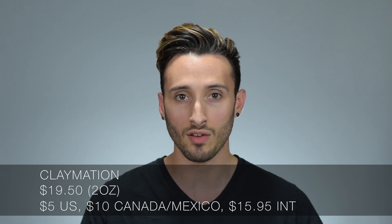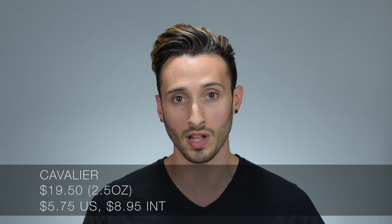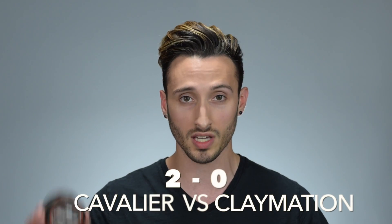Let's take a look at price. Claymation for two ounces comes in at $19.50, and with shipping you're looking at $5 inside the US, $10 to Canada or Mexico, or $15.95 for international. The Cavalier is also $19.50 but for a 2.5-ounce jar, with $5.75 flat rate inside the US and $8.95 flat rate for international. Since the Cavalier has 2.5 ounces instead of 2 at the same base price, the point goes to Cavalier.